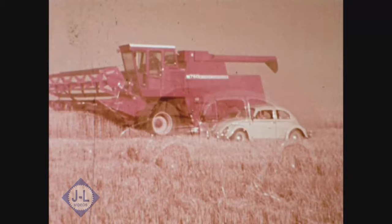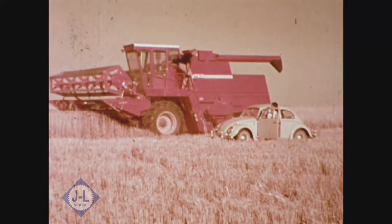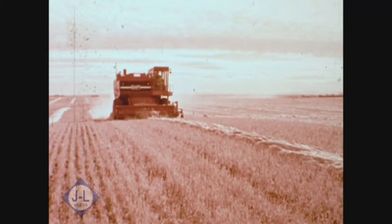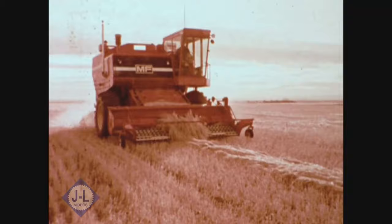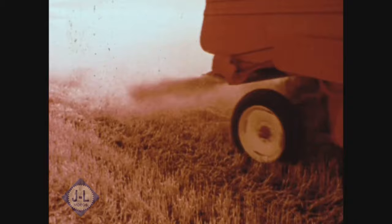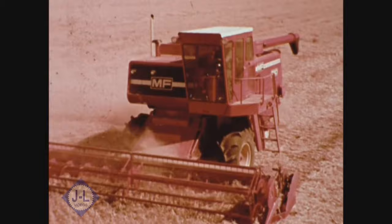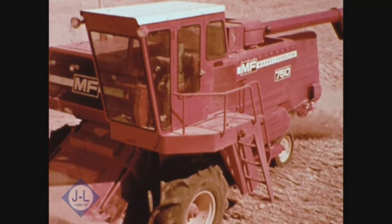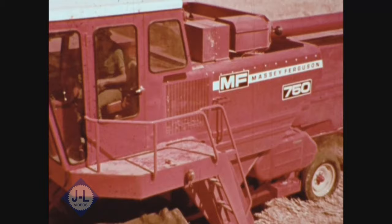You know how big a VW is. If you could park it on the 760's straw walkers under that hood, you could still open the door to get out. The 760's vital statistics: cylinder 60 inches wide, separating area over 74 square feet, cleaning area over 42 square feet, grain tank capacity 180 bushels, and a dependable 140 horsepower Perkins diesel engine. The 750's cylinder is 50 inches wide, separating area over 63 square feet, cleaning area more than 35 square feet, grain tank holds 140 bushels, with your choice of a 115 horsepower Perkins diesel or gas engine.